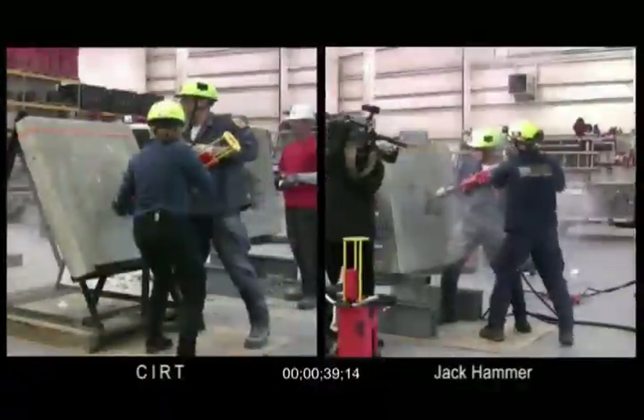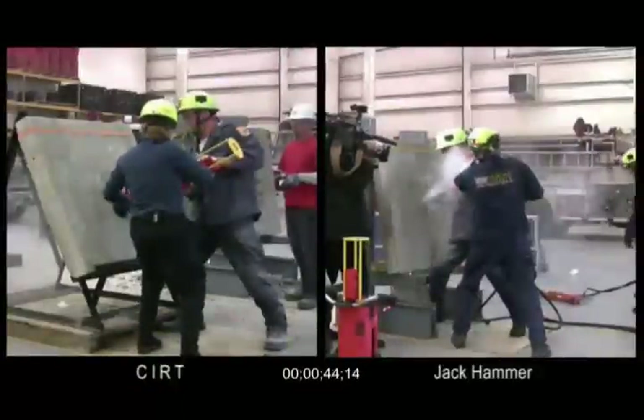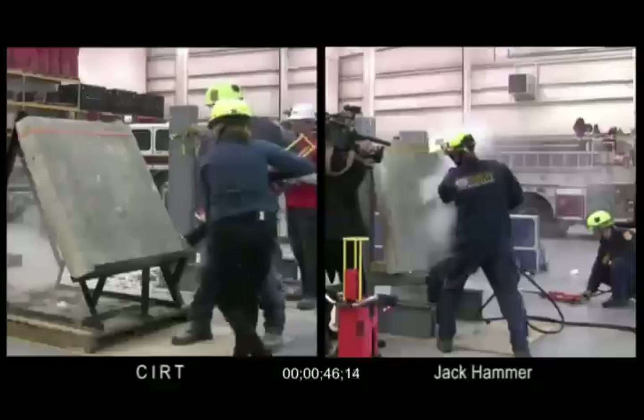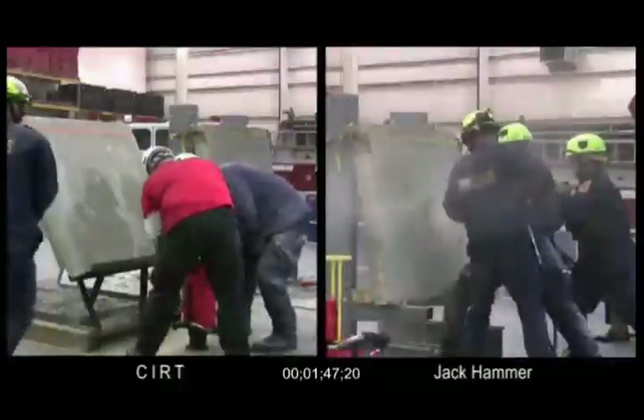After only two CERT shots, the concrete is seen spalling and falling from the back of the slab. The Fairfax team prepares a second jackhammer to increase speed. Notice they require hoses to power the jackhammers.